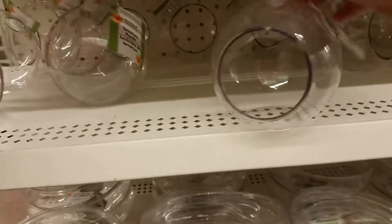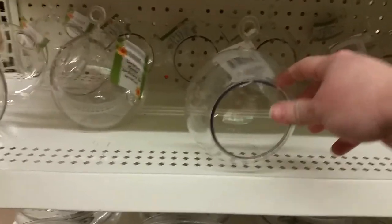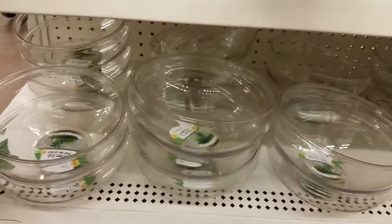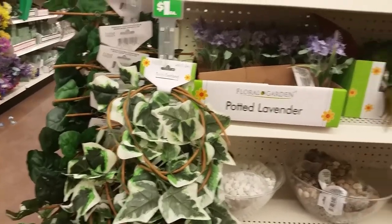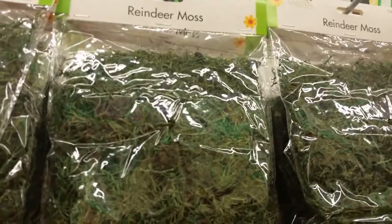They have rocks for your arrangements and these terrariums — these are cool. You can make a little real terrarium in here because there's also an open hole on the side you can water through. They also have a succulent terrarium bowl. These are plastic — they don't look plastic, they look like glass, but they're plastic so you don't have to worry about them getting dropped. I've got some vine and reindeer moss — it's nice and green.